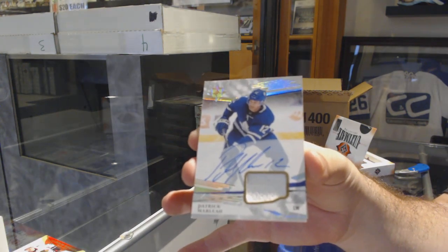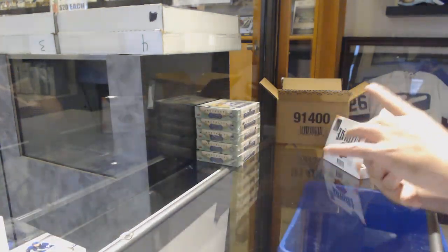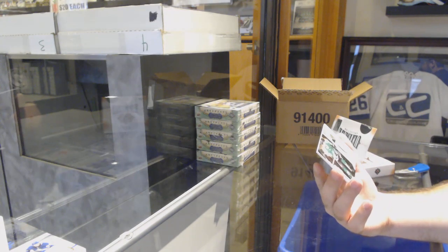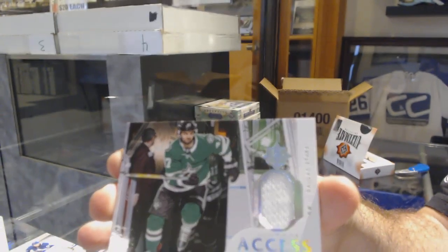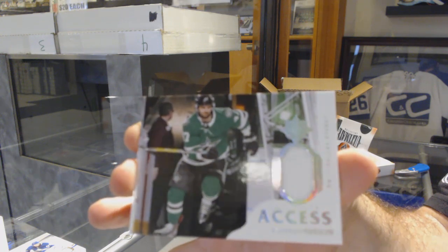You guys know what this card's about. And these cards — I actually love the little style of these ones. Ultimate Access Jersey for the Dallas Stars, Alexander Radulev. I love the look of these cards. The photography is incredible.